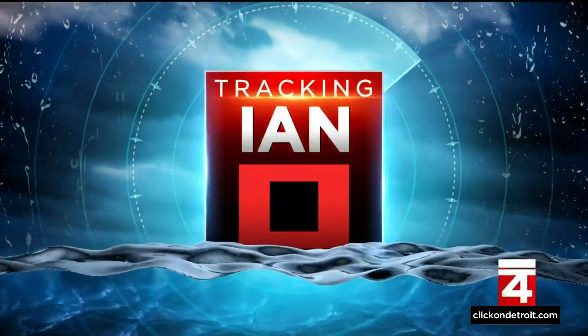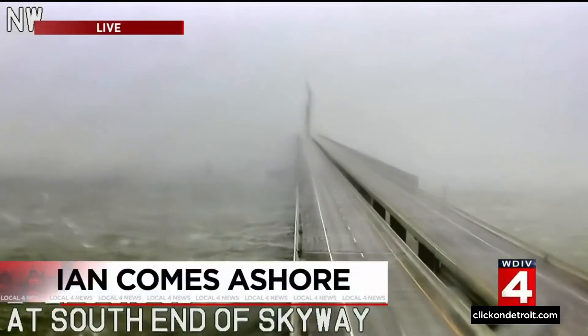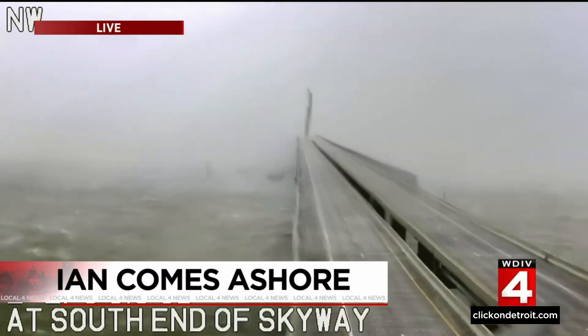Now to Hurricane Ian and live pictures from Tampa and the Sunshine Skyway Bridge tonight. You can see the water, the wind just whipping in that area right now. And with Hurricane Ian, the big story tonight isn't just those winds — it's also the storm surge that some places along the coast of the Gulf are going to be measuring in feet.